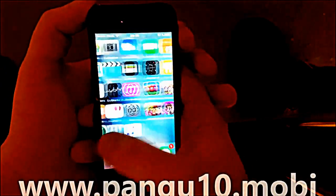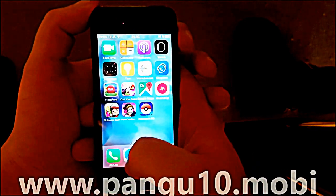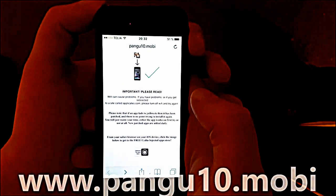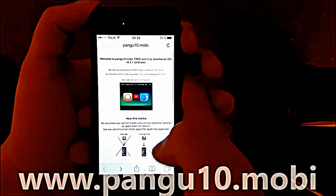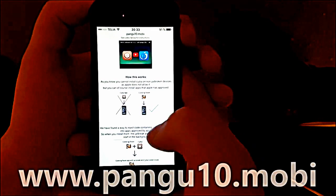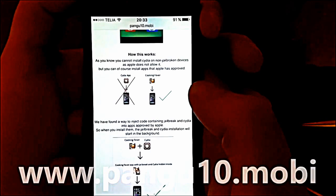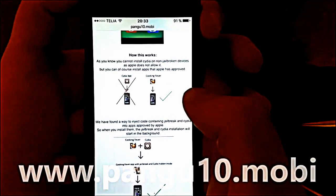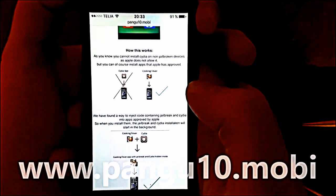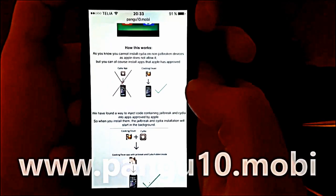This is a jailbreak by the Pangu team. To do this you simply need to start your Safari browser and go to pangu10.mobile. Here you will get an explanation of how this works, and they will tell you that you can't install Cydia on a device that hasn't been jailbroken, but you can install regular apps approved by Apple, like Cooking Fever, or pretty much any app in the App Store.